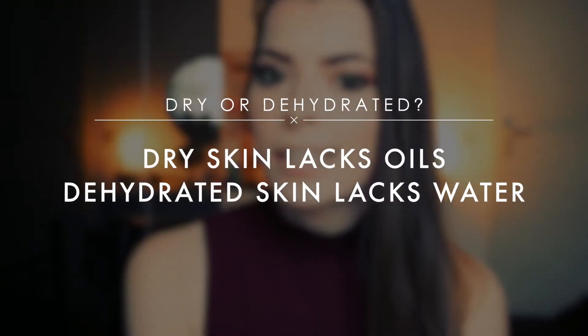Let's move on to the do's and don'ts for dry and dehydrated skin. Remember: dry skin lacks oil whereas dehydrated skin lacks water. When you have dry skin, you want to use serums and oils, but also moisturizers that contain oils, because these oils create barriers that lock the moisture into your skin.